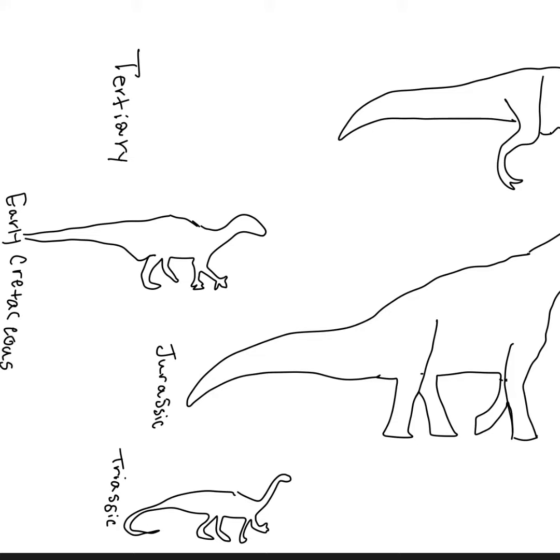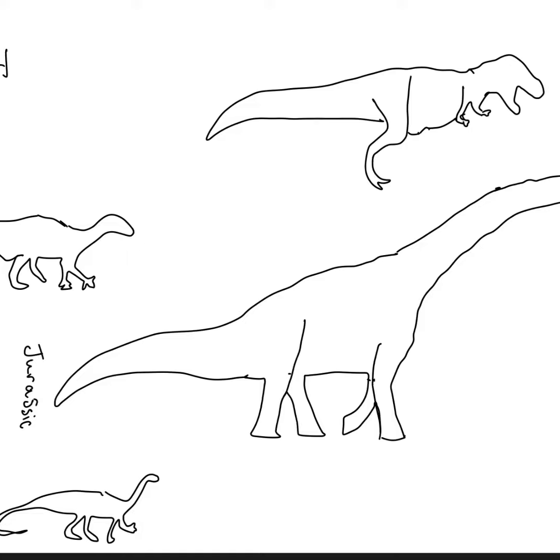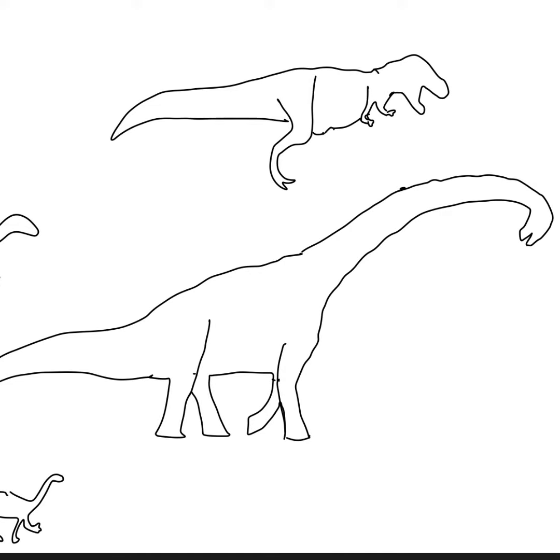At the types of dinosaurs exhibit, visitors will engage with a large information wall that is similar to a wooden puzzle. Under different headings on the wall, visitors can try and place different dinosaurs in the correct classifications.